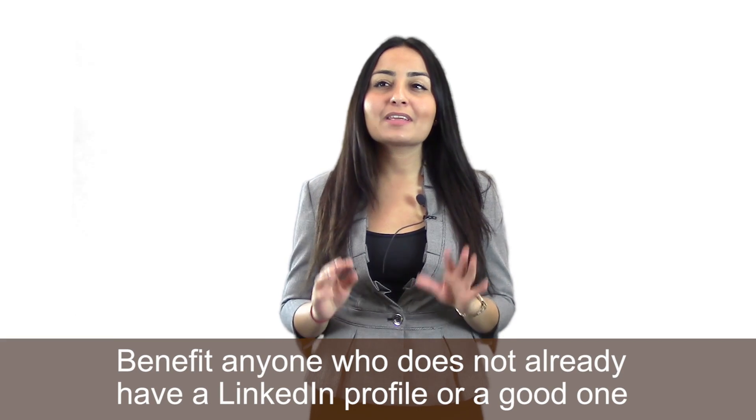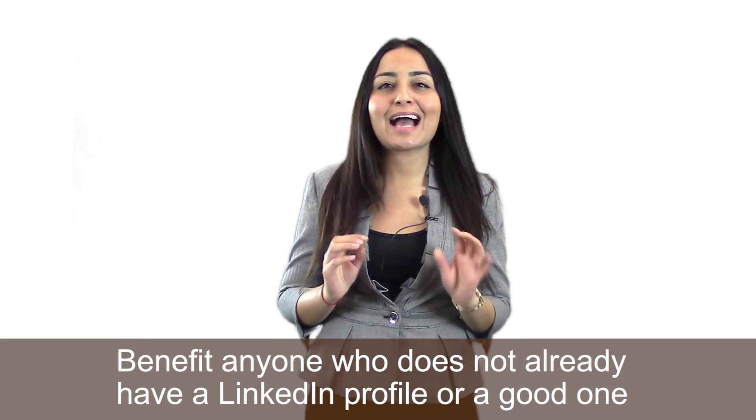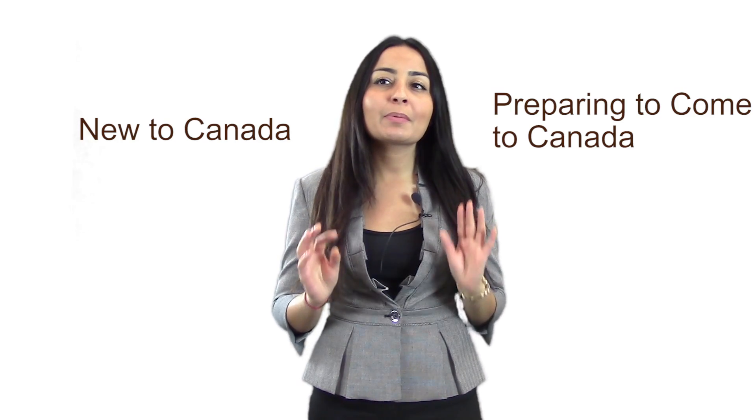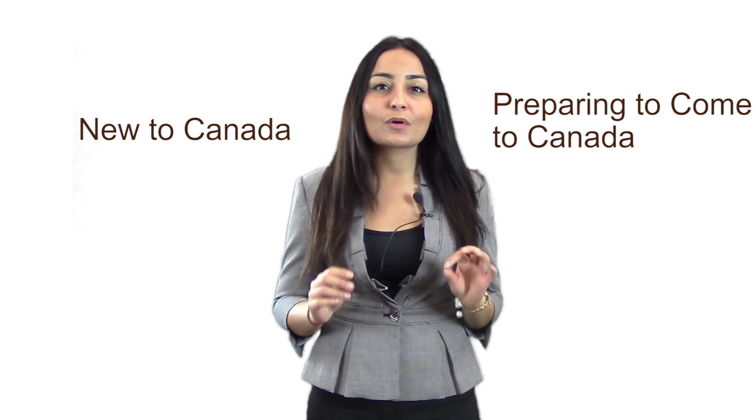The information, tools and tips in this course will benefit anyone who does not already have a LinkedIn profile or a good one. But much of the material in this course has been designed specifically with new Canadians in mind, meaning that if you're new to Canada or are preparing to come to Canada, this course will address the specific issues you might face when creating a LinkedIn profile.